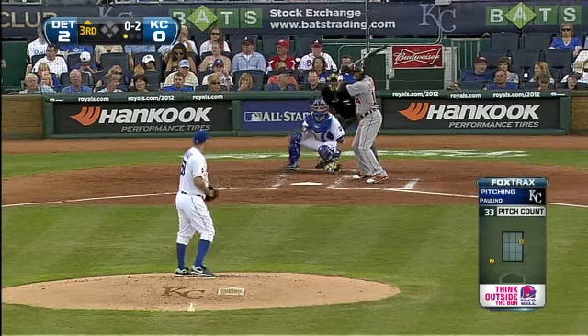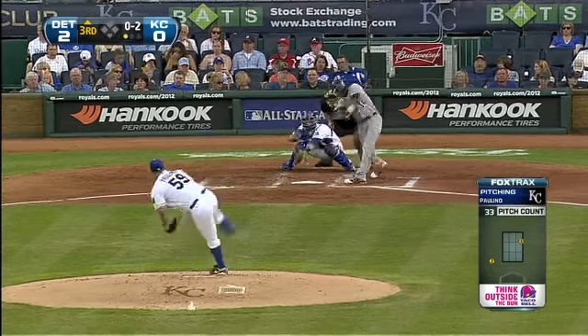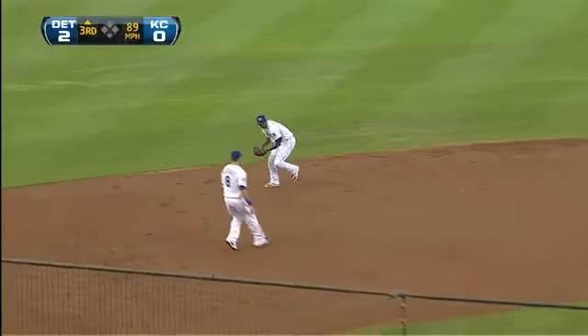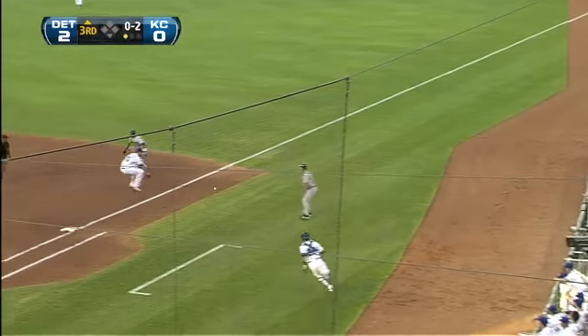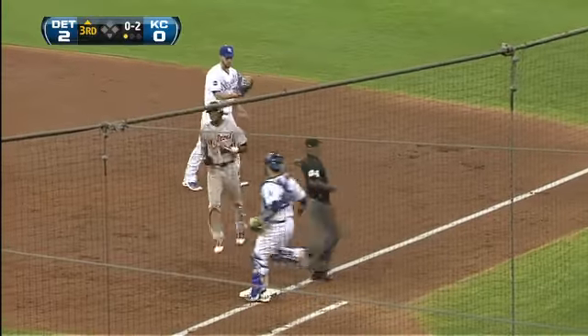The game started with back-to-back triples. Backhanded by Escobar, the off-balance throw is high, and Jackson is tagged out by Hosmer.